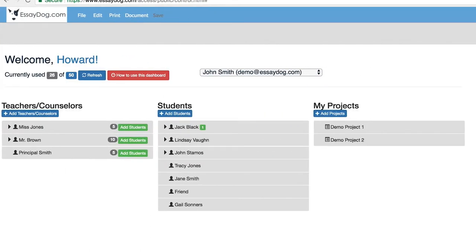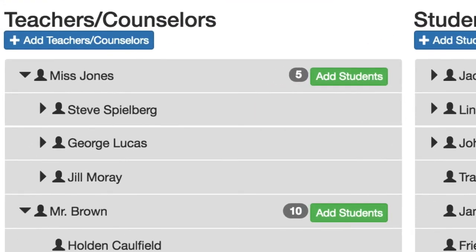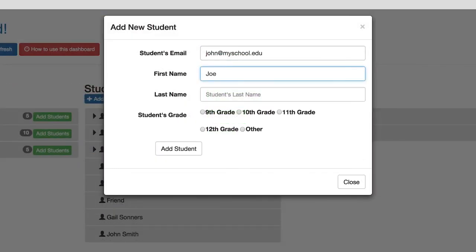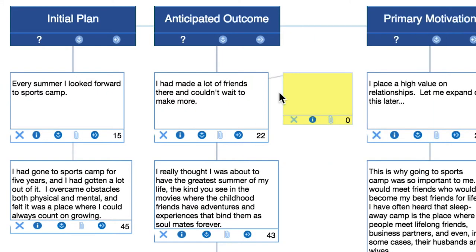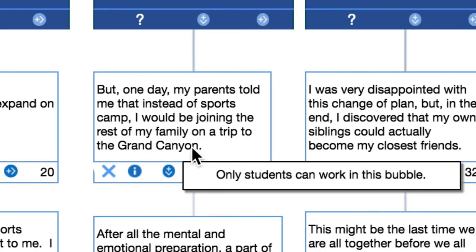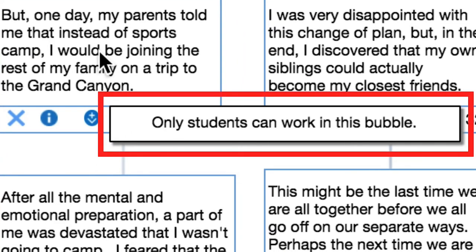The Essay Dog Pro dashboard is where educators can manage multiple students and their essay projects directly, and it has a hierarchy that allows them to organize a second tier of teachers who have students under them. Adding students is an easy two-step process, sending students an email with all the login information necessary to get them up and running. Entering a student's project, educators have the ability to open bubbles and make notes, or they can record their voice and add multimedia. Educators are not able to overwrite or change a student's work, maintaining a strict separation between the educator's input and the authenticity of the student's own work.